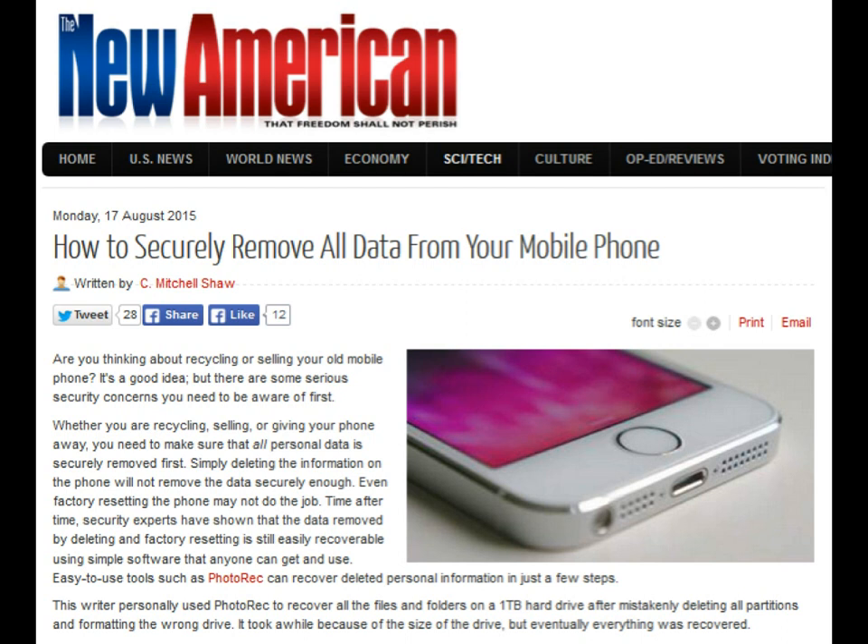In keeping with the trend of government being the most expensive, least efficient way to get anything done, the Federal Trade Commission (FTC) maintains a website page to advise citizens about how to securely wipe the data on their devices before passing them along.